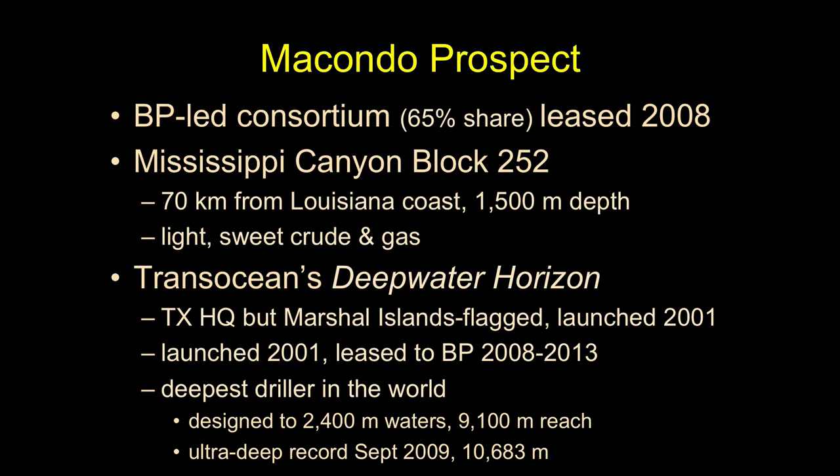To do this, BP uses Transocean — another company, Houston-based — with a vessel flagged in the Marshall Islands. That's an example of flags of convenience, as William Langewiesche discusses extensively. This is Transocean's Deep Water Horizon, a mobile drilling platform launched in 2001 — relatively new technology. BP had it on at least a five-year lease.